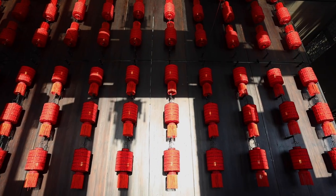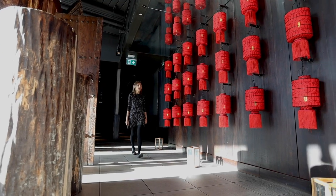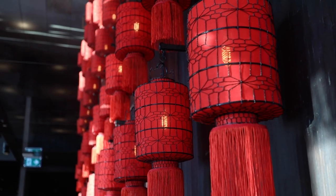In China, lanterns are generally red, a colour that symbolises good fortune and celebrations. You can find these red lanterns all over Hutong. The most striking of them all is this display right here.